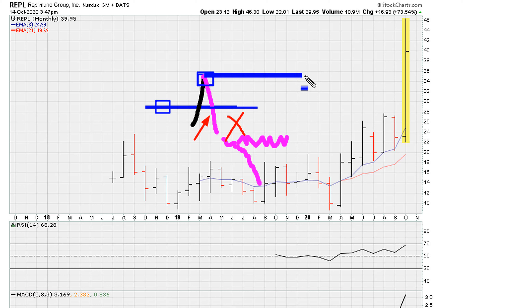So you got stopped out and now you're out of the position, but you don't have to necessarily give up on the name. Some instruments take several attempts before they finally get it together. So the future breakout level — the new breakout level — is the higher new closing high.